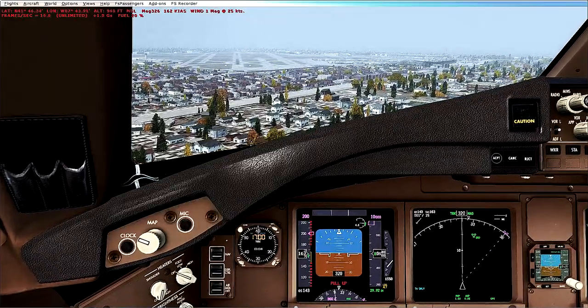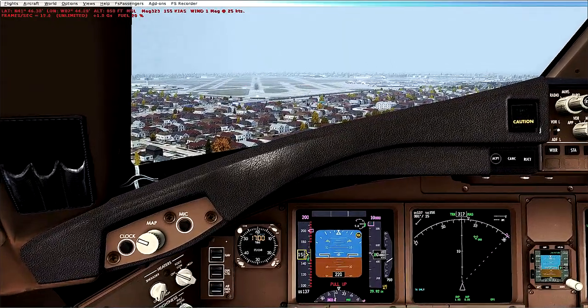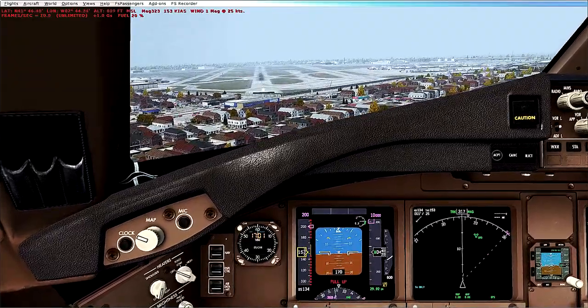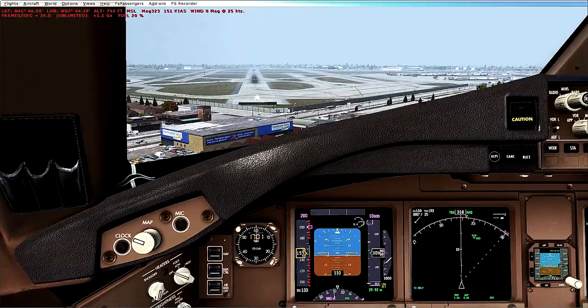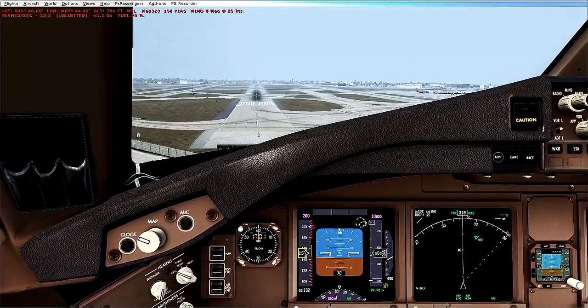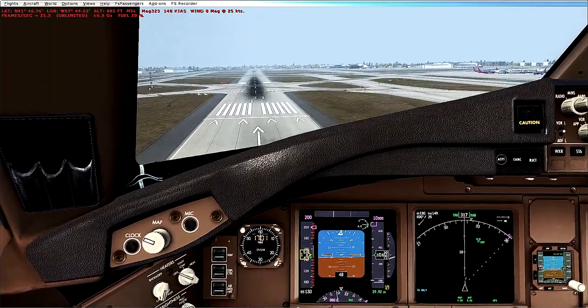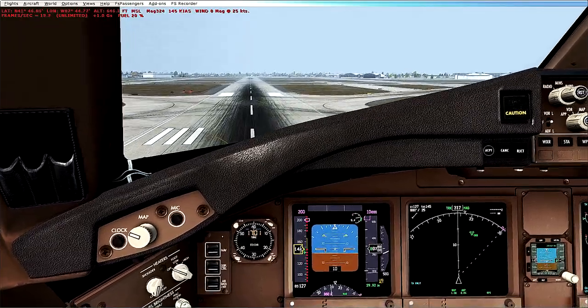Too fast for flaps — retract them. 300 feet. We're passing the middle marker. 200 feet. Too fast for flaps — retract them. 50, 40, 30, 20.